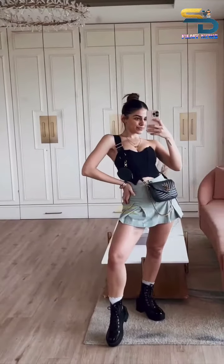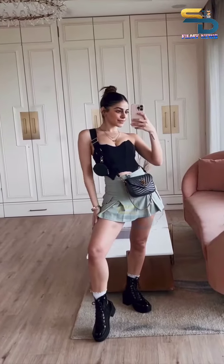I guess this is our final look. Let's call this outfit Tinkerbell Goes to a Concert. Thanks for watching, guys.